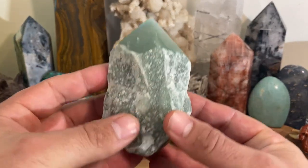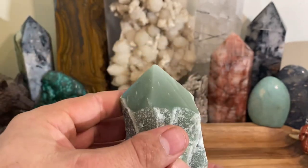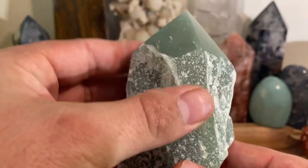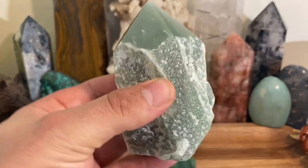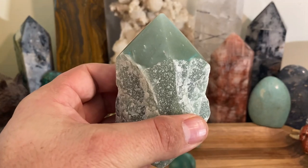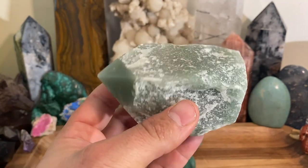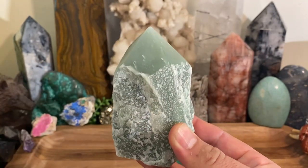I wanted to show you this rough specimen because I like green aventurine in the rough stage. This one is from Brazil — you can see the top is polished but the rest is left rough, and that's what you're looking at with a rough specimen of green aventurine. It's not eye-popping. It's also associated with the heart chakra and is a very soft, gentle crystal. It can aid in opening or cleansing the heart chakra, but there are so many other crystals better suited specifically for that purpose that I wouldn't use it for that.